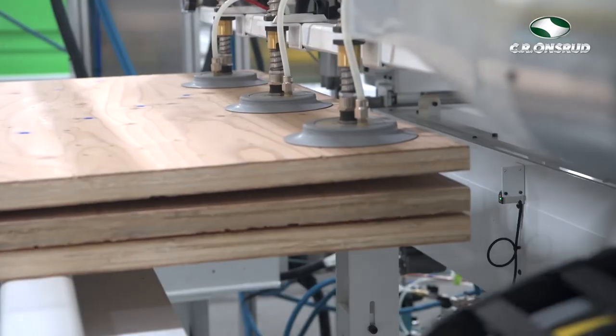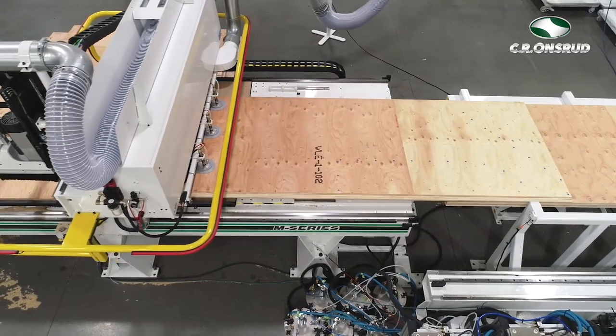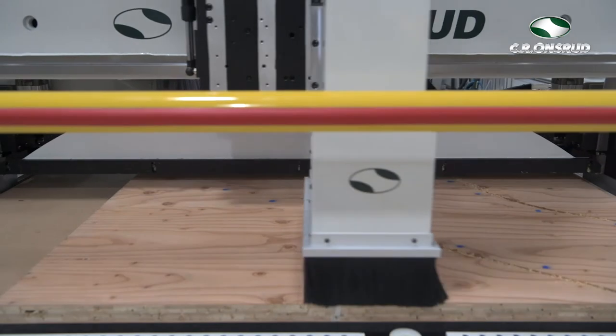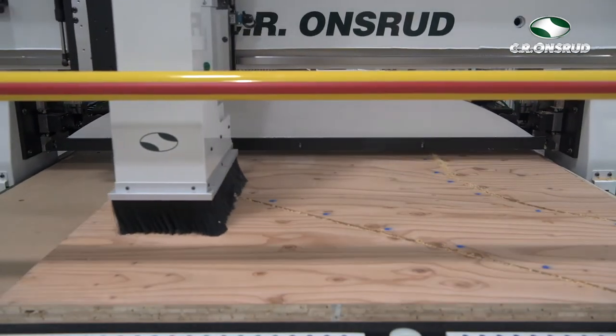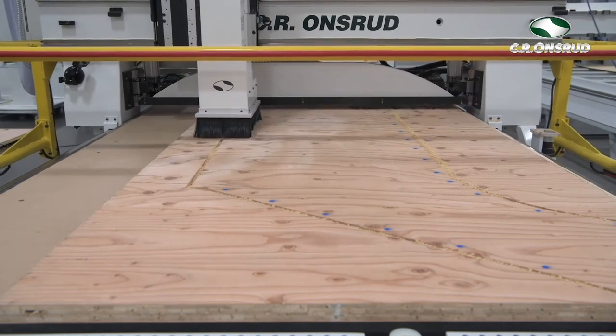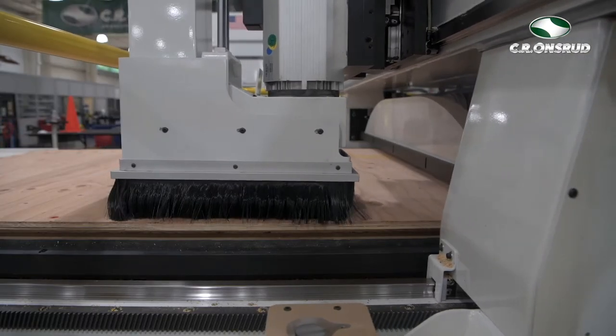The panels are marked with sequential numbers that allow for precise installation order, and color-coded lines can be added during fabrication that indicate where every electrical and plumbing line will be positioned. The sequential numbering system empowers the on-site building crew to construct the building using a visual map and requires no special tools and minimal training.